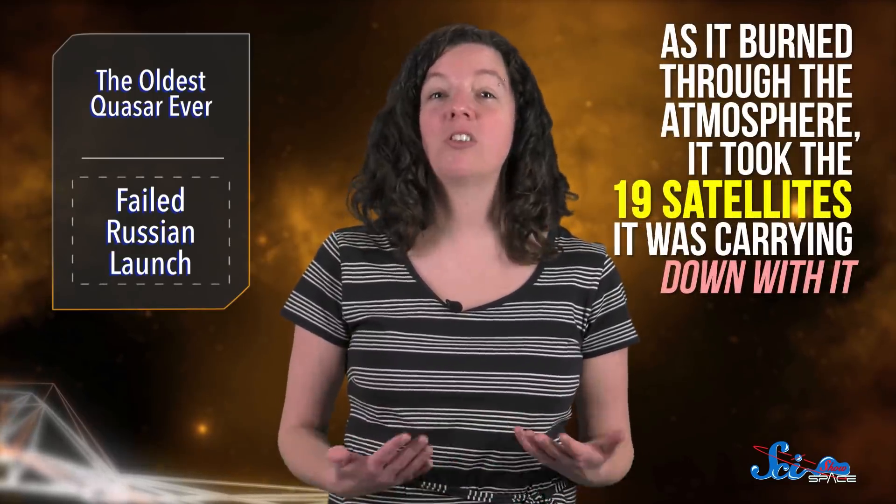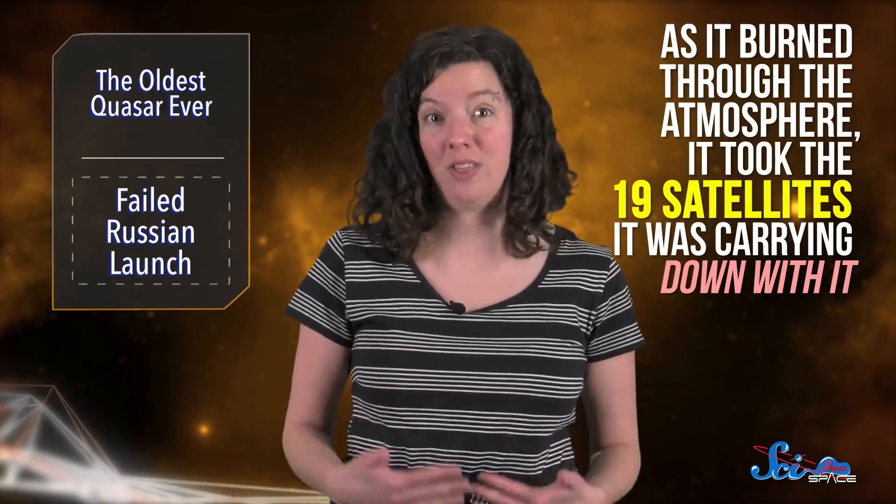All in all, it's a really good find. Unfortunately, that same level of success wasn't in the cards for the Russian space agency Roskosmos last week. In what must be the absolute worst nightmare of any mission controller, they launched a rocket into space only to watch it turn around and fly right back down. And as it burned through the atmosphere, it took the 19 satellites it was carrying down with it.